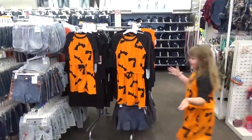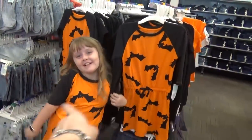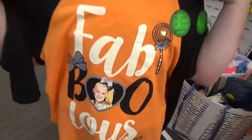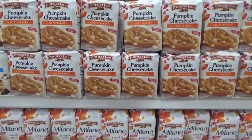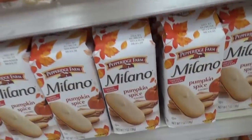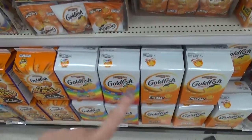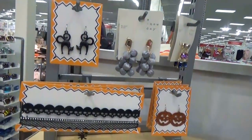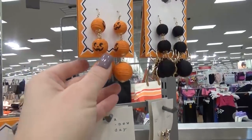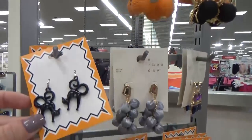That's everything in the dollar section, but we wanted to check out what other Halloween stuff Target has. They had lots of Halloween shirts, plus pumpkin-spiced goodies already, like pumpkin cheesecake cookies and Milano cookies — though they did not have pumpkin-spiced goldfish, which would be weird anyway. I also found some really cute Halloween jewelry — a pumpkin, a spider, and some cat earrings.